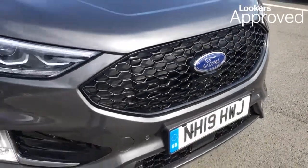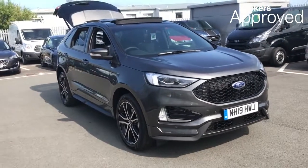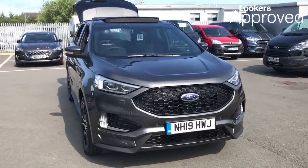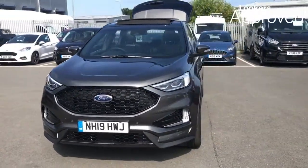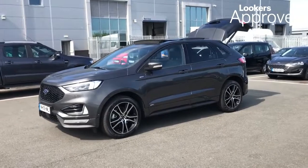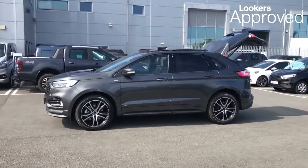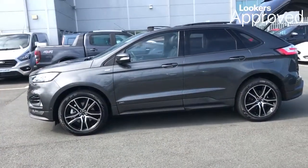I don't want to leave it to chance, when everything is changing. I don't want to live in the past, where everything is fading. Lookers are proud to present this Lookers Approved Used Vehicle. All our approved used cars come with our free Lookers Approved Package, worth £600.